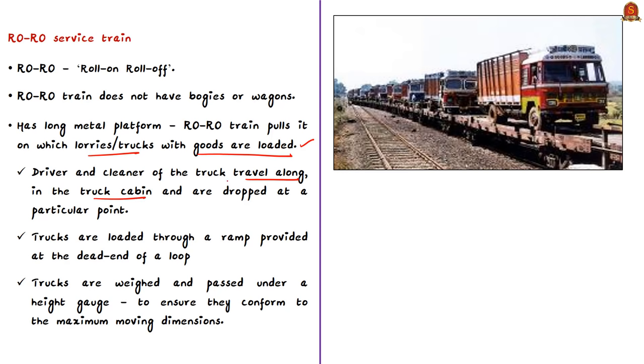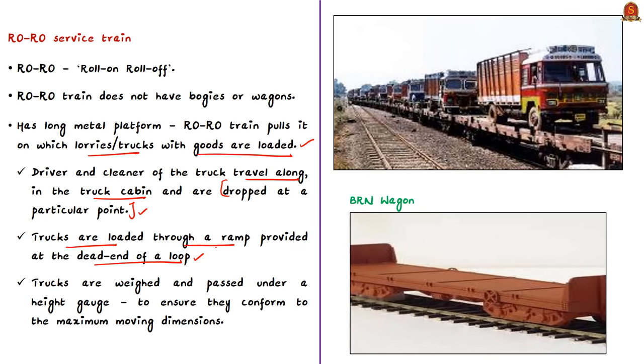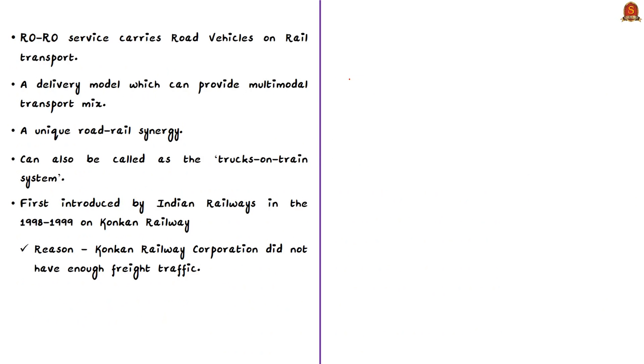In this arrangement, trucks are loaded through a ramp provided at the dead end of a loop on BRN wagons — Bogie Air Brake Flat wagons. These wagons are suitably modified for through passage of trucks over them, with the top side empty so road transport vehicles can be loaded. Before loading, trucks are weighed and passed under a height gauge to ensure they conform to maximum moving dimensions for safe passage. Even other road vehicles can be transported this way.